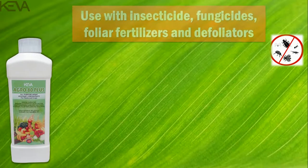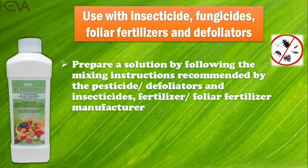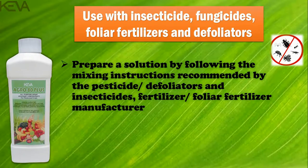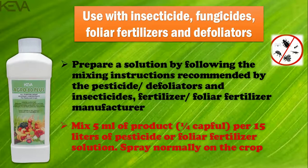Use with insecticides, fungicides, foliar fertilizers and defoliators: prepare a solution by following the mixing instructions recommended by the pesticide, defoliators, insecticides and foliar fertilizer manufacturer. Mix 5 ml of product — that is one quarter cap full — per 15 liters of pesticide or foliar fertilizer solution, then spray normally on the crop.